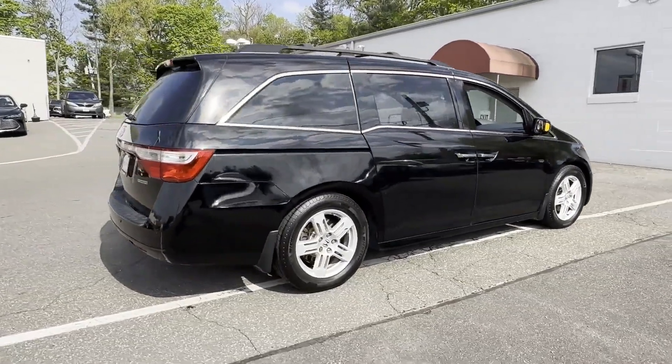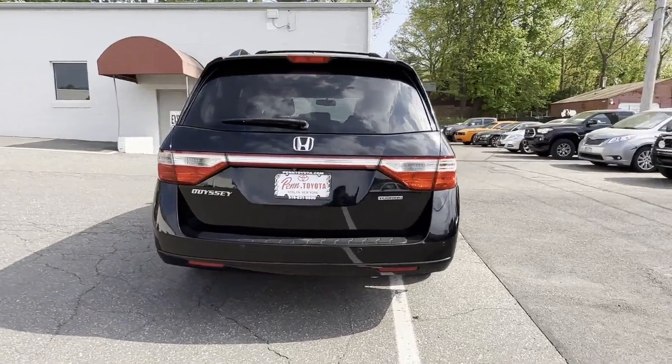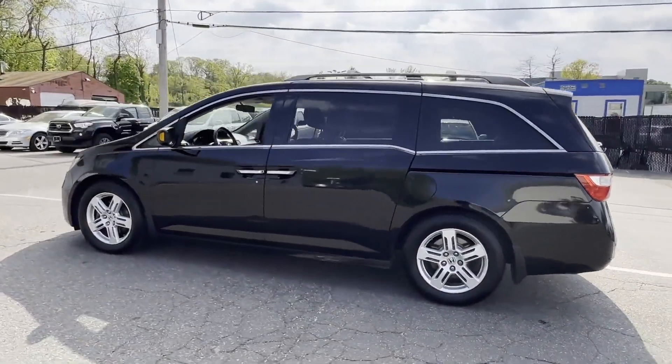Side view mirrors with turn signals. Entertainment system. Satellite radio. Navigation. Premium sound system. Multi-zone air conditioning. Parking aid sensor.